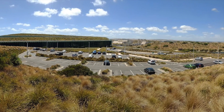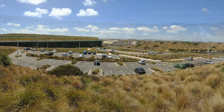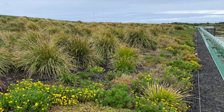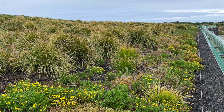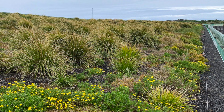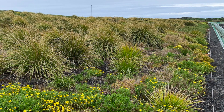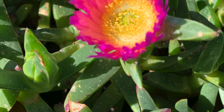The landscape architecture firm Aspect Studios chose native species tolerant of high heat, salt drift, drought, and wind. Around 110,000 tube stalks of indigenous ground covers, sedges, lilies, succulents, and non-wood shrubs were used.